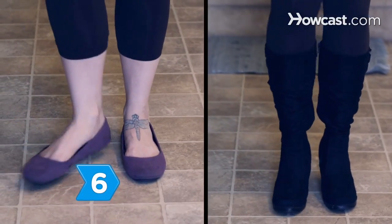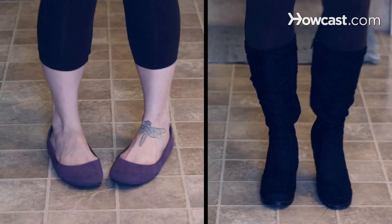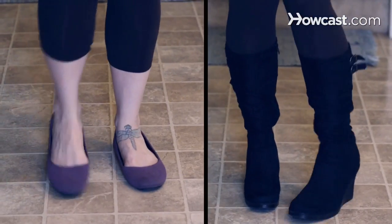Step 6. Go for fashionable flats like ballerina flats or knee-high riding boots, which provide comfort, style, and can be worn with a variety of looks.